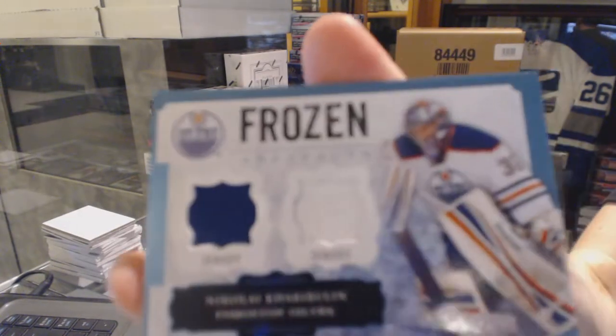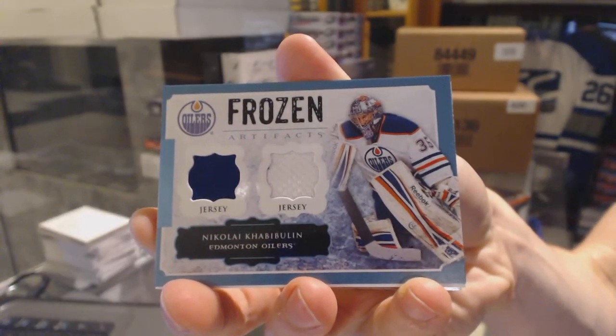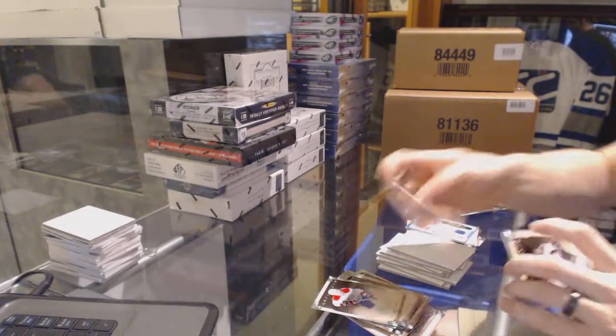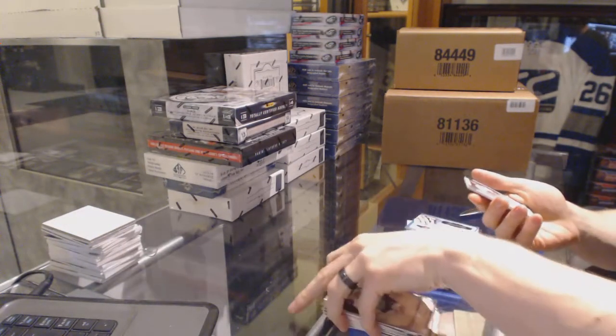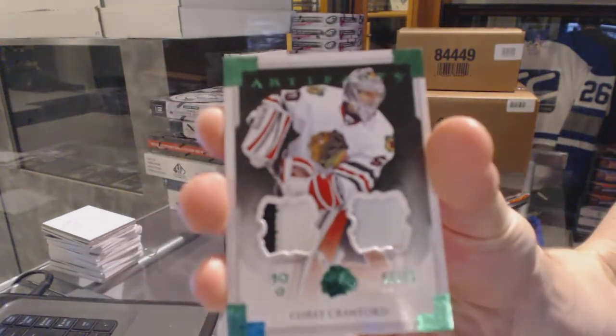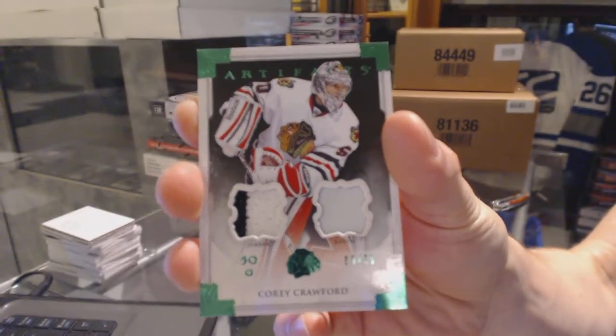Frozen Artifacts for the Edmonton Oilers, Nikolai Khabibulin. And we've got a jersey and patch emerald number to 75 for the Chicago Blackhawks, Corey Crawford.